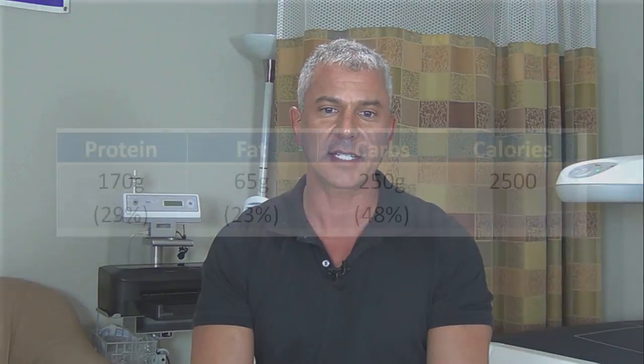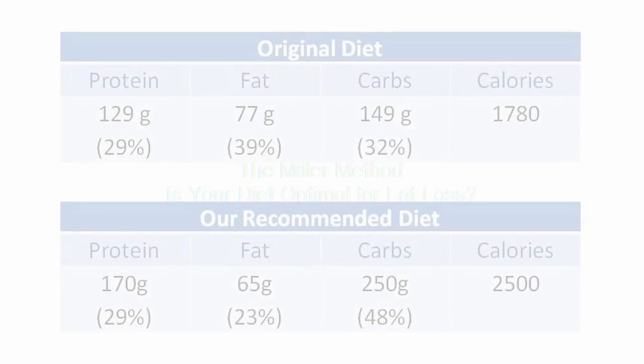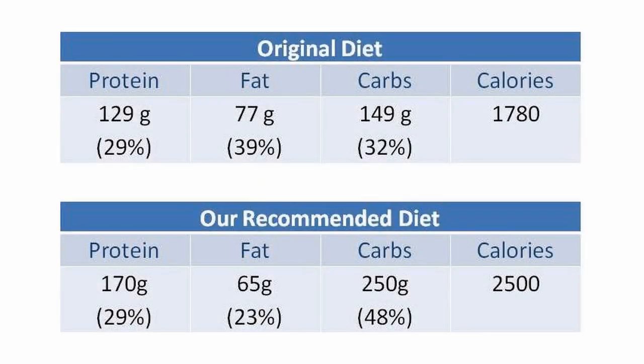We did a body composition and metabolic test and let him see our registered dietitian, who then designed a program more applicable to his goals. That consisted of 170 grams of protein, 65 grams of fat, and an average of 250 grams of carbs. There was a significant increase in carbohydrate in the new diet, and also a significant increase in calories — he was now recommended to eat about 2,500 calories to meet his energy needs. His overall protein went up, carbohydrates increased significantly, and fat decreased.